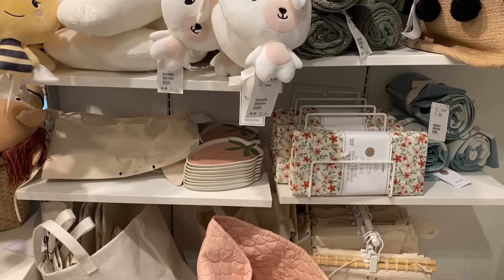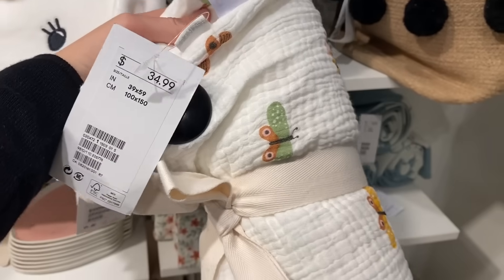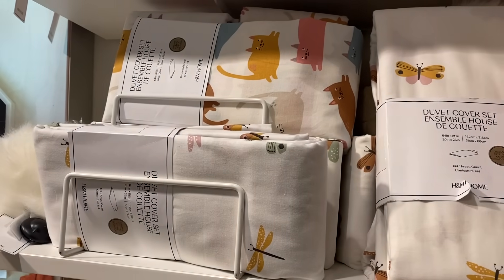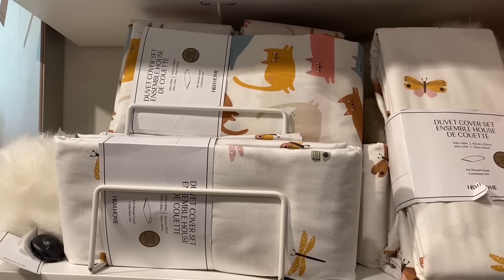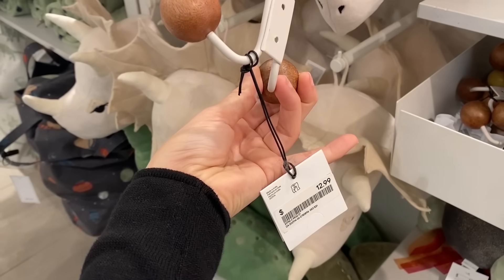I ordered a bunch of stuff from this section online when I did my niece's bedroom and that's where I got the tent and all the really cute things. I definitely recommend checking out H&M Home for anything to do with kids' rooms — they have so much to choose from.